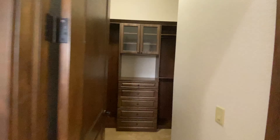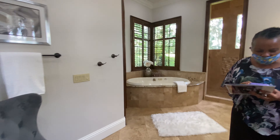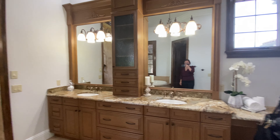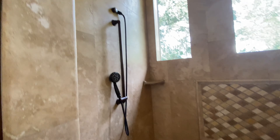And here is the his closet. Double vanity, jacuzzi tub, private toilet, and large shower.